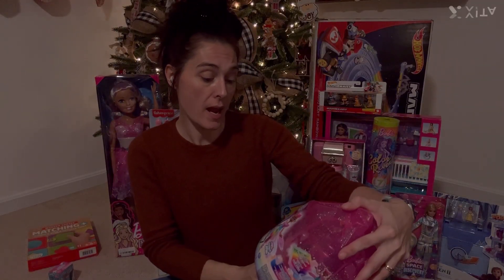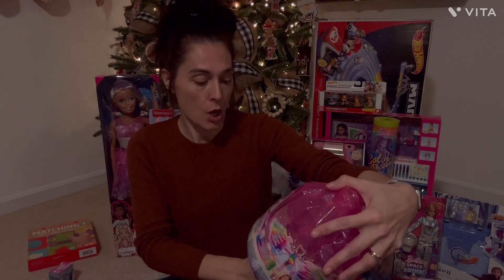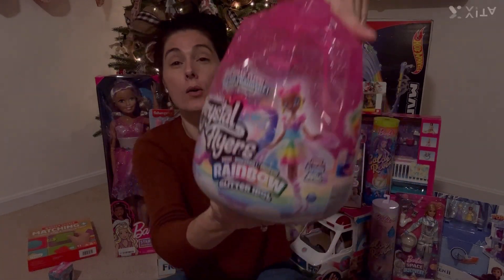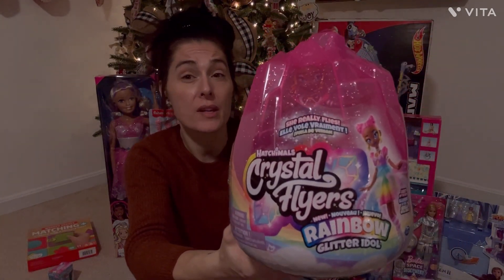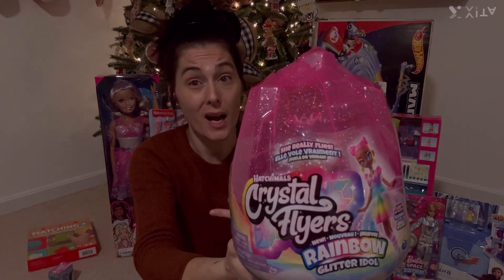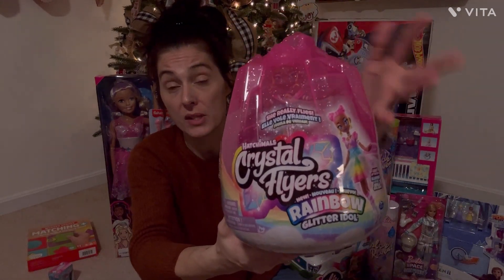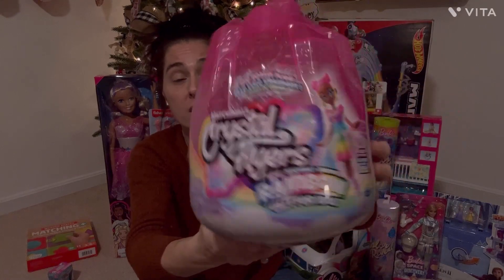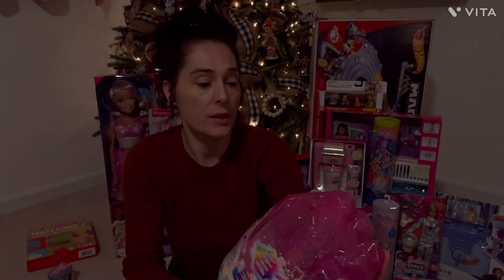Our next item is a Hatchimals Crystal Flyers New Rainbow Glitter Idol. I was looking for the regular Hatchimals and they didn't show them online, but as soon as I got there I saw them — so I was super confused when I saw this, but this is what I ordered. She's gonna love it regardless, and it's got a really pretty little doll inside.